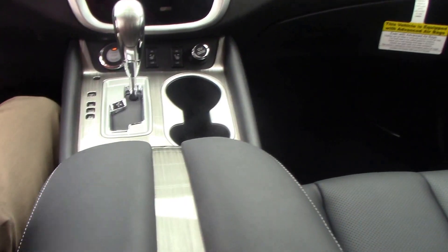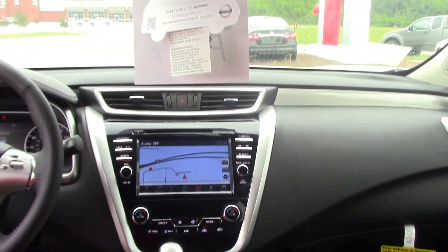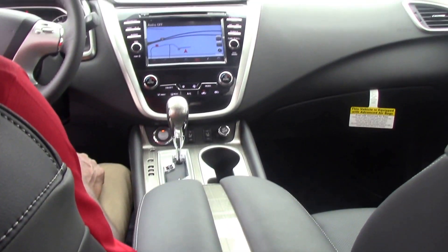You can plug in to be able to operate and play music through your MP3 player or cell phone. You also have cruise control, Bluetooth, and your message center.